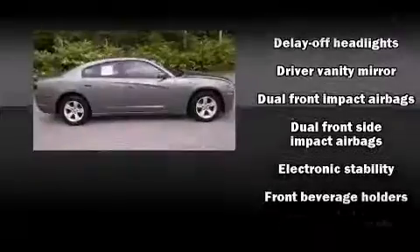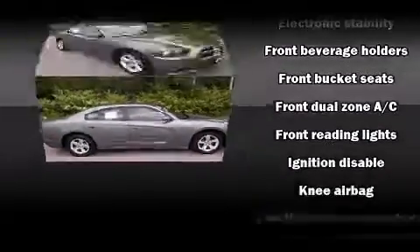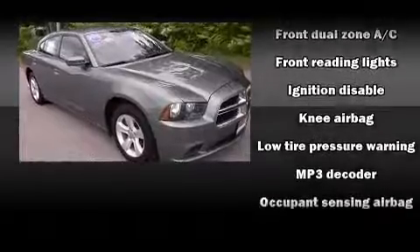Top features include a split folding rear seat, fully automatic headlights, remote keyless entry, and power windows.